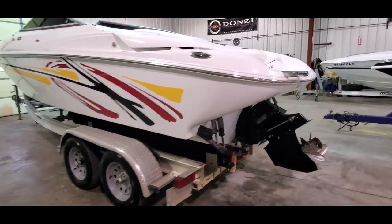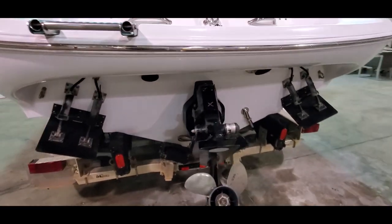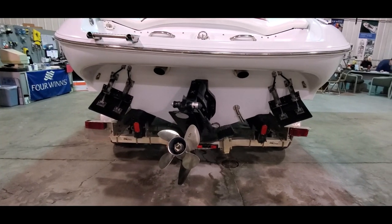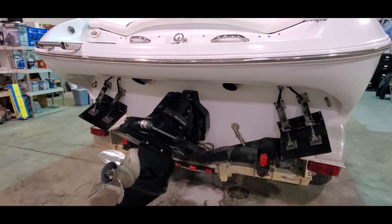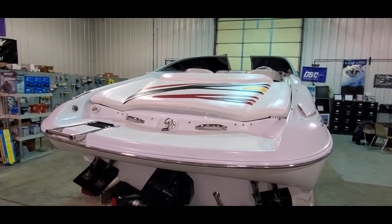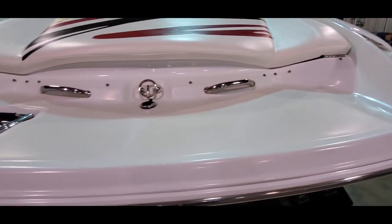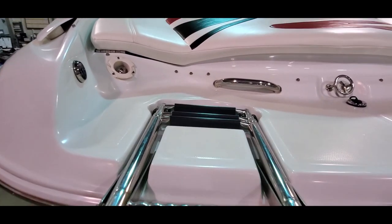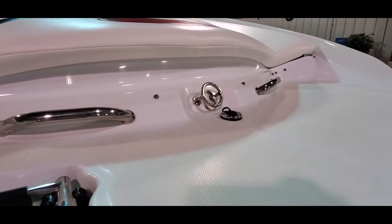Moving around back, you do have a Bravo X-Drive, four-blade stainless steel prop. We've got through-hull exhaust, slash-cut stainless tips. We've also got dual-ram trim tabs, roomy rear sun pad. You do have an integral swim platform, non-slip surface. We've got a transom wash-down shower, drop-down swim ladder with grab handle, and you've also got a stainless steel ski tow-eye.